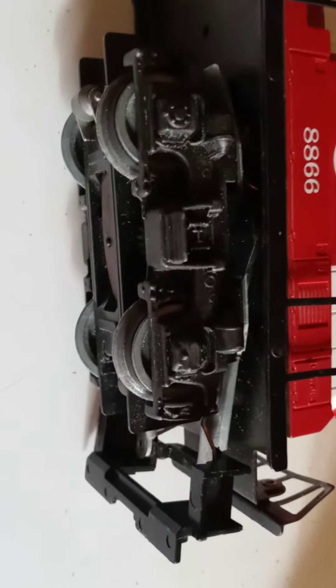It has metal wheels. It has an on switch, and there's another switch here — I'm not sure what that's for. The wheel in the back seems kind of loose.